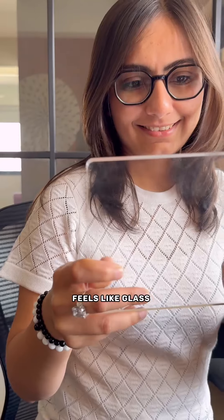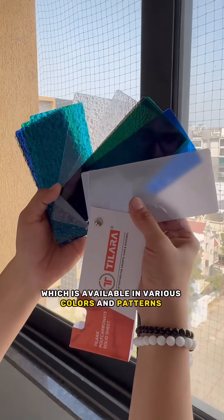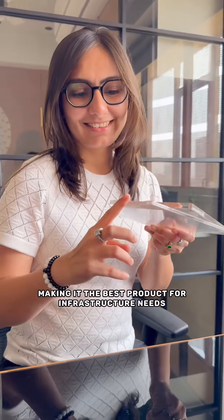This looks like glass, feels like glass, but it's not. This is something 250 times stronger than glass and half of its weight. This is polycarbonate sheet by Tillara, which is available in various colors and patterns, making it the best product for infrastructure needs.